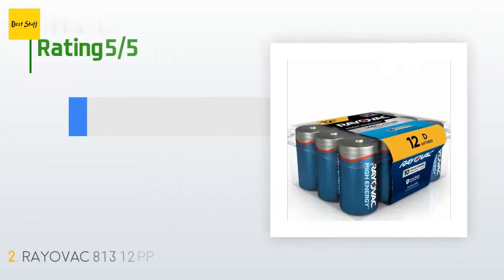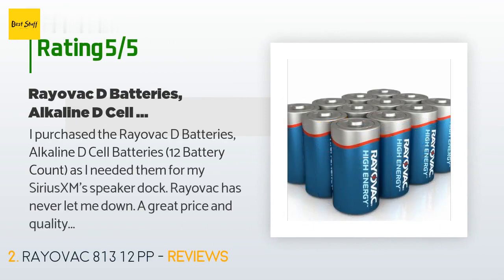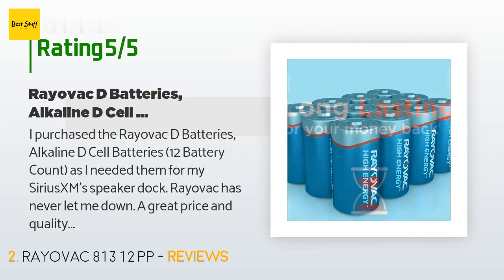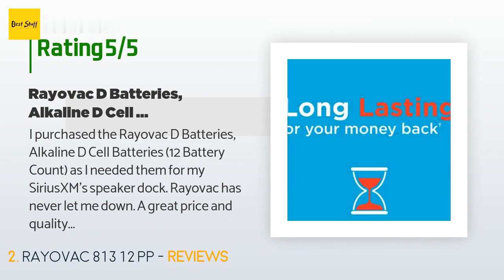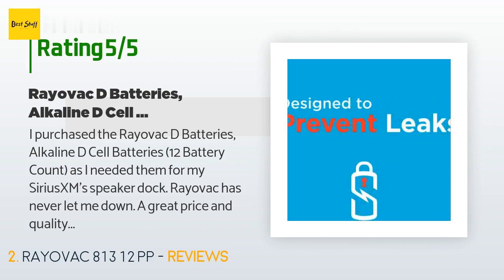There are 1,593 customers who have reviewed this product. The average rating is 4.7 stars. A customer said: I purchased the Rayovac D batteries, alkaline D-cell batteries, 12 battery count, as I needed them for my Sirius XM speaker dock. Rayovac has never let me down. A great price and quality product too.